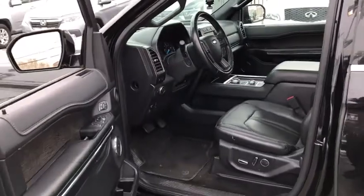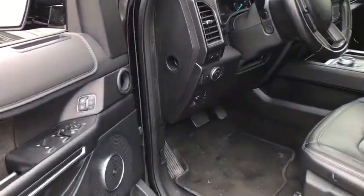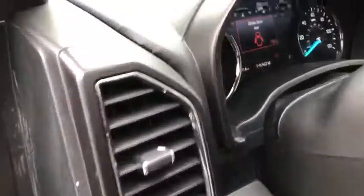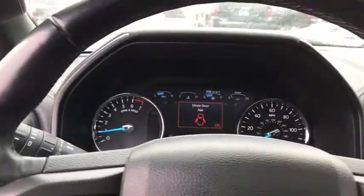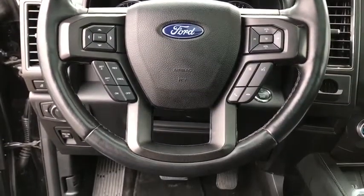Fog lights. Security system. Power windows. CD player. Trip computer. Heated front seat. Heated steering wheel. Electronic stability control. Rear window defroster. Compass. Brake assist. Come take a test drive today.